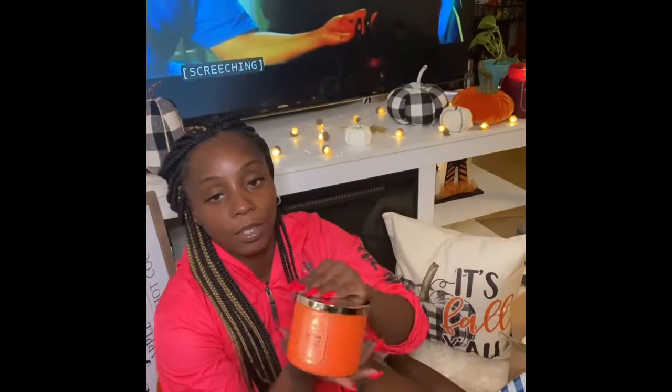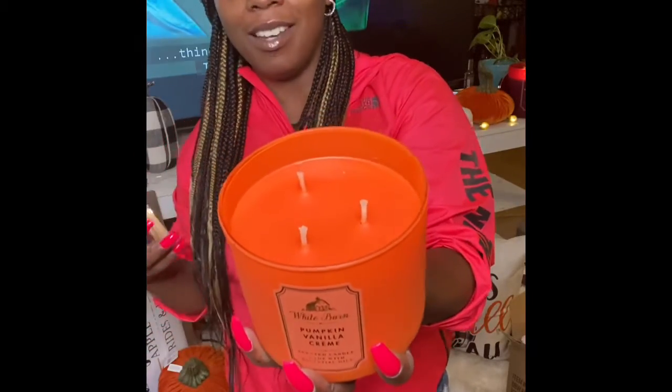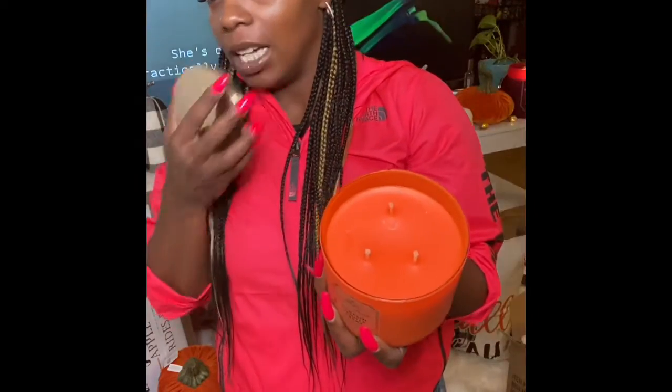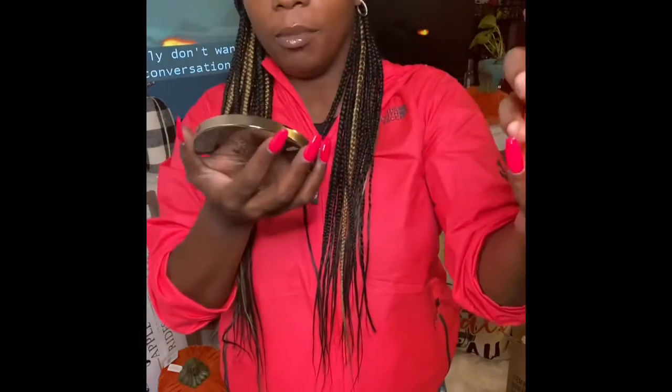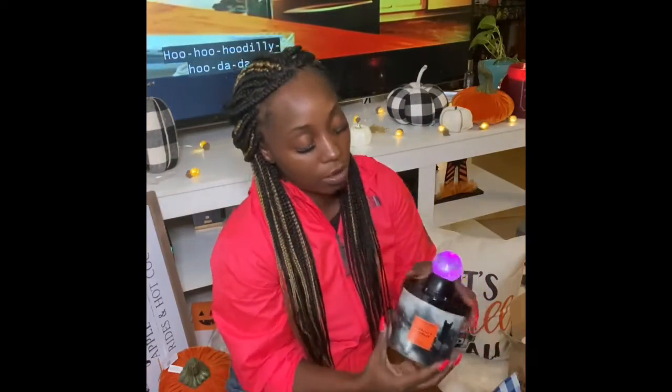Next we have 'Pumpkin Vanilla Cream' — I love it because it just goes with my traditional fall color scheme. I'm from Minnesota so we get all four seasons, and this packaging is bright orange and matches my traditional fall decoration colors. It smells like pie or graham cracker. If you guys are from Minnesota and have recommendations for pumpkin patches, farm stands, or fall family activities, leave them in the comments!